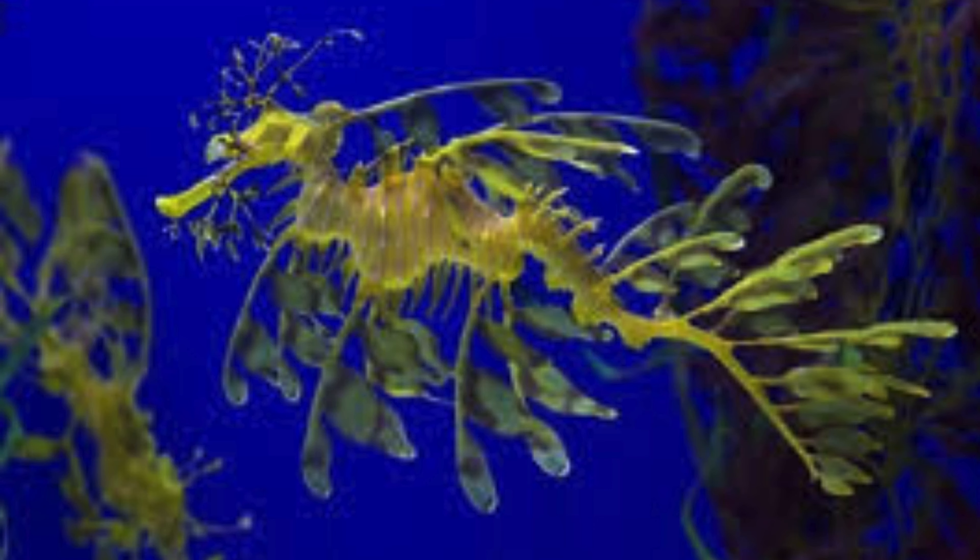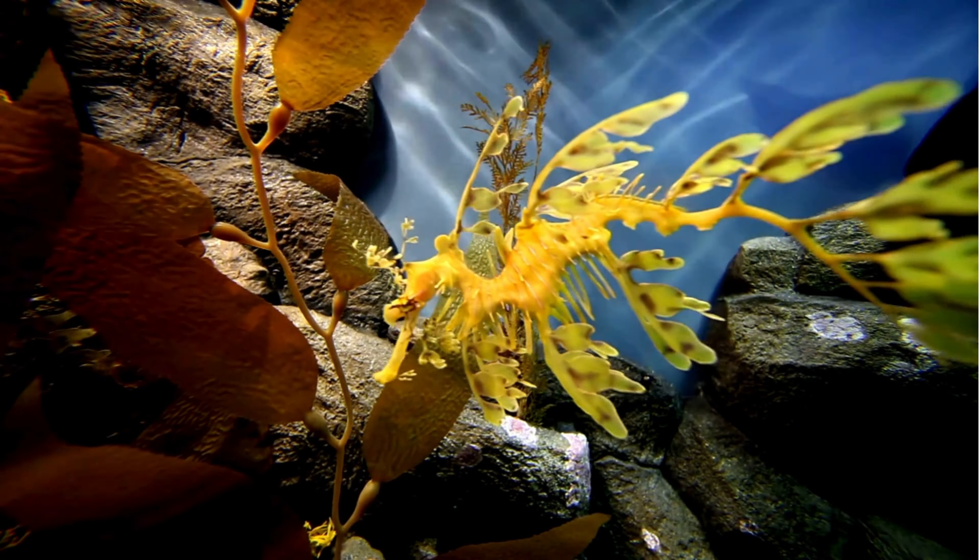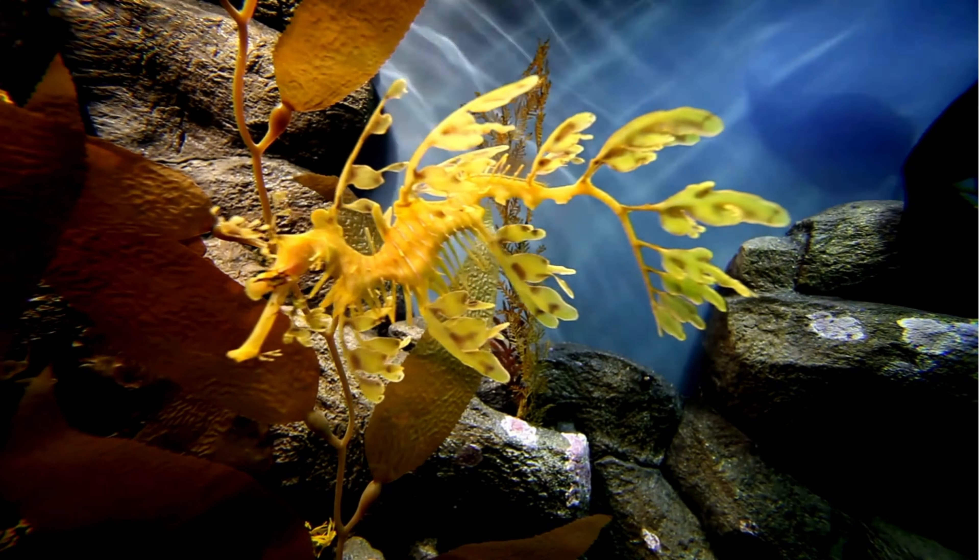The leafy sea dragon, scientifically known as Phycidurus X, is one of the most fascinating creatures found in the ocean, belonging to the family Cygnathidae.